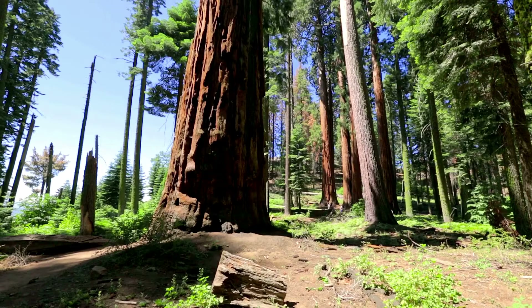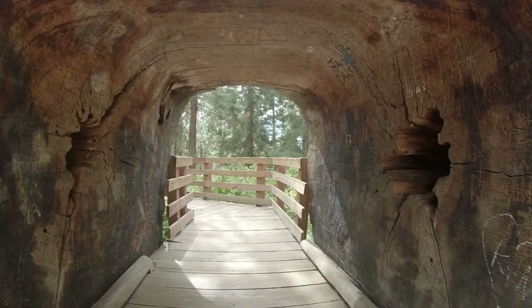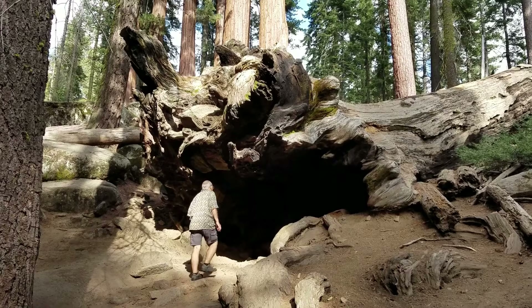There are many things to do in Sequoia and Kings Canyon National Parks. We haven't even gone into exploring the Marble Cave System, climbing Mount Whitney, or visiting during the winter season. If you happen to find yourself in East Central California, don't forget to visit these two incredible national parks.